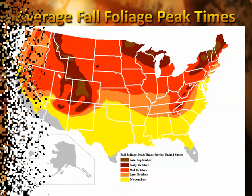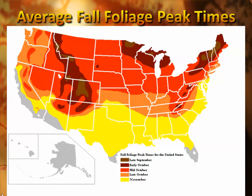As we look at the peak or average fall foliage peak times across the country, it's sooner up across the northern tier states and in the mountain west, and a little bit later down across the southern United States. But here in the Missouri Ozarks, we typically see our fall peak foliage sometime in the mid to late October range.